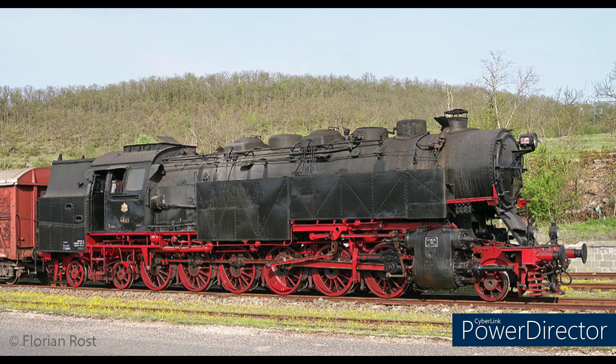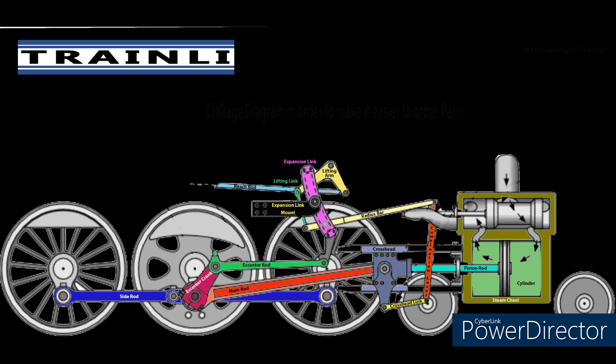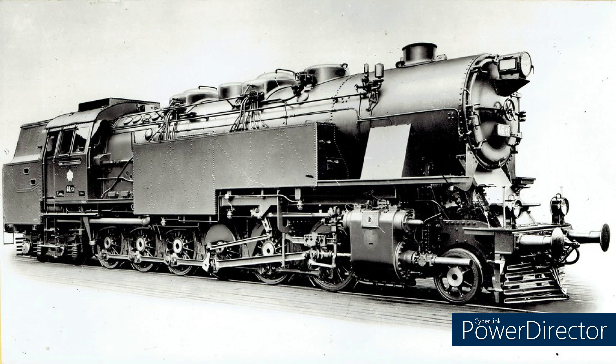The array of domes on the long boiler top held a Wagner regulator, a Wagner top-feed system, two sand domes, and the main regulator valve. Walschaerts gear and piston valves operated the cylinders. Their maximum coal capacity was 10.16 tonnes, and the water capacity in the side tanks and tanks under the bunker was 4,000 gallons, which was greater than many tender locomotives at the time.